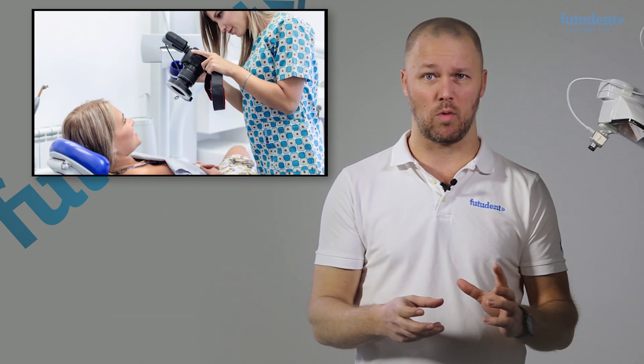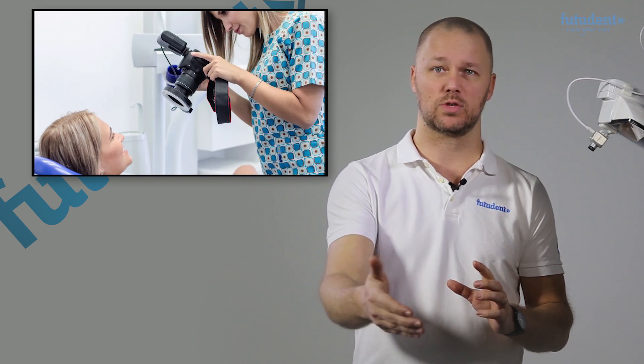Traditional cameras such as intra-oral cameras and digital cameras require you to stop your procedure to get a good image. Intra-oral cameras are operated inside the mouth, which creates issues with sterilization and fogging, and they need to be operated off of the screen, which can be difficult. Digital cameras mean that you need to stop your procedure — you have to deglove, retrieve the camera, take a photo, and later transfer that file.